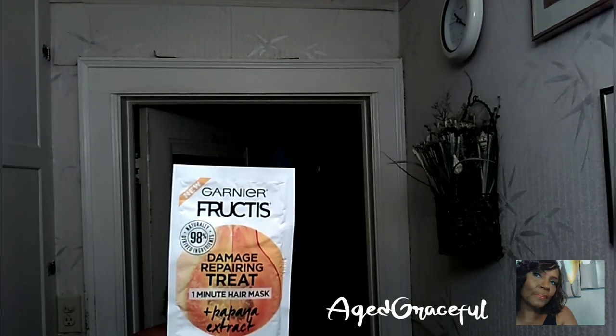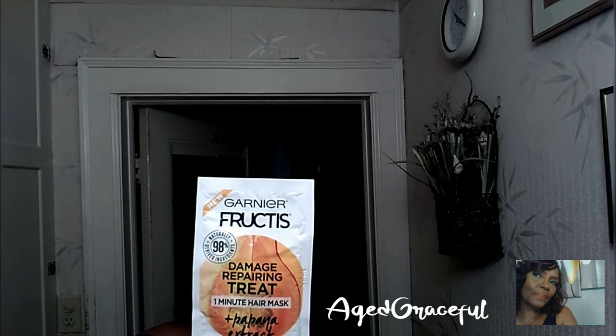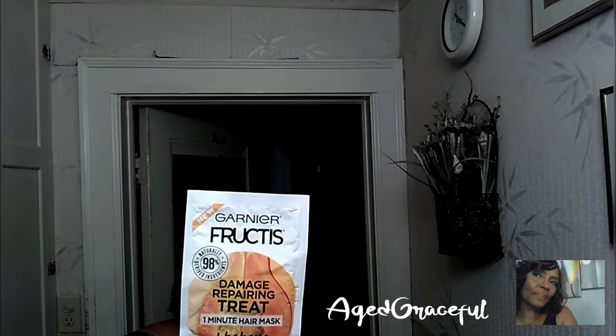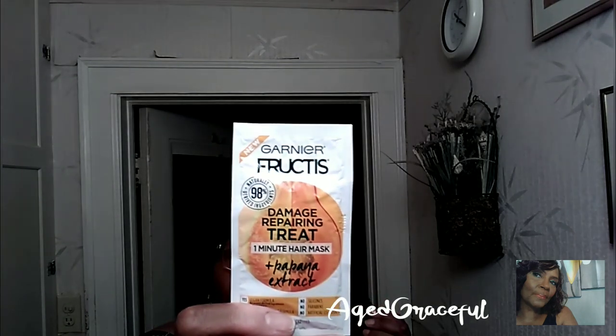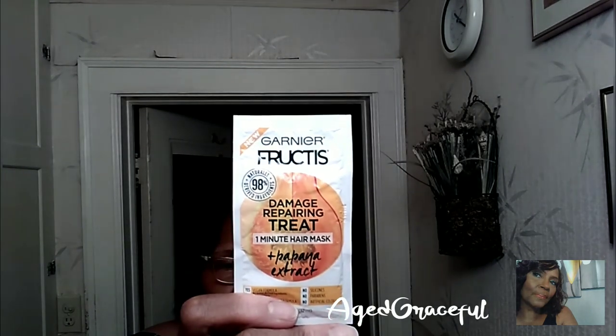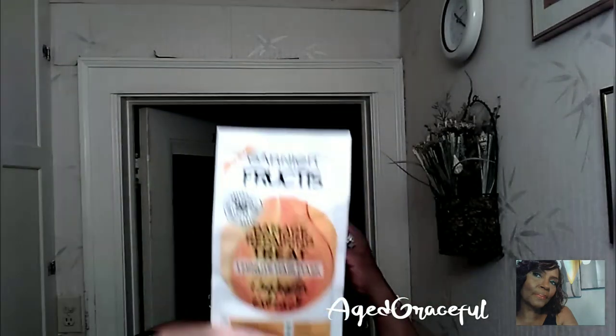Now, you can use this mask in three different ways. You can use it as a hair mask where you wash your hair, and after you shampoo it, you put it on and leave it for a minute, then rinse it out. Or you can use it as a conditioner after shampooing — apply it from root to tip really thoroughly, then rinse. The third way is how I'm going to use it this morning: as a leave-in on top of my shower-wet hair.